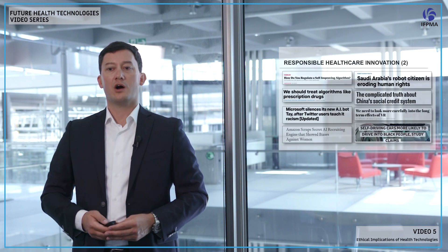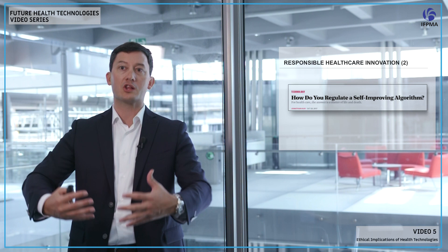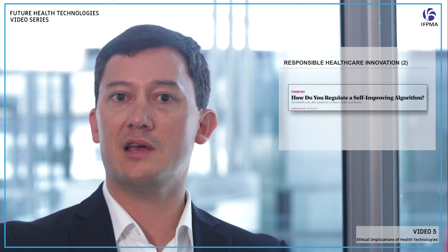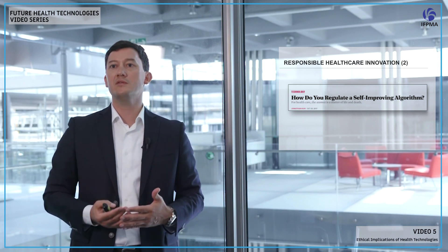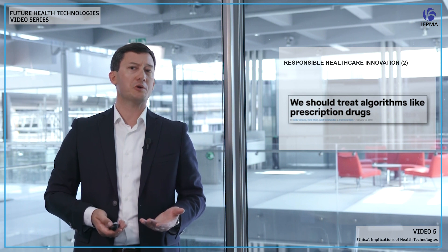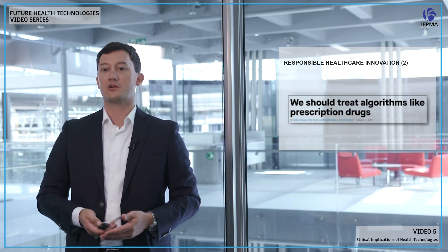How should we regulate a self-improving algorithm? With machine learning, algorithms are constantly improving and learning. You go to an authorized body — say EMA or FDA — you get the algorithm approved. But then the algorithm evolves over time, learning from data. The algorithm at approval point A is going to be different one or two years later. We monitor drugs for safety and adverse events through post-marketing monitoring; we may need to apply similar frameworks to these new digital solutions. Should we treat an algorithm like a prescription drug, or is there a distinct digital health pathway?